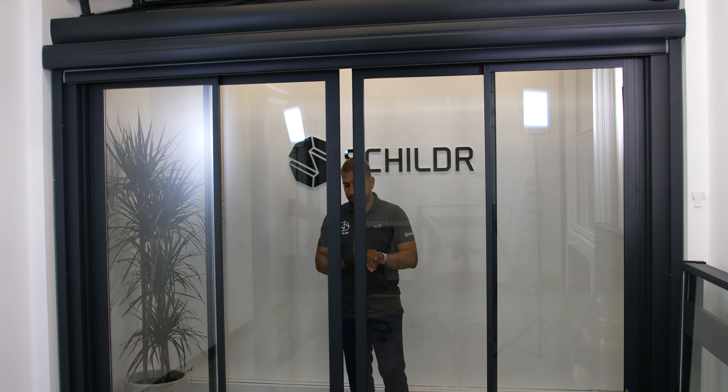It can be fitted with solar shades, glass lighting doors, or both, depending on the project and requirements.